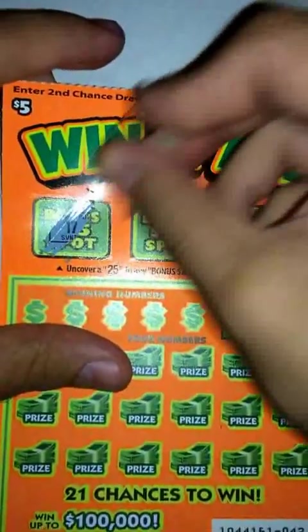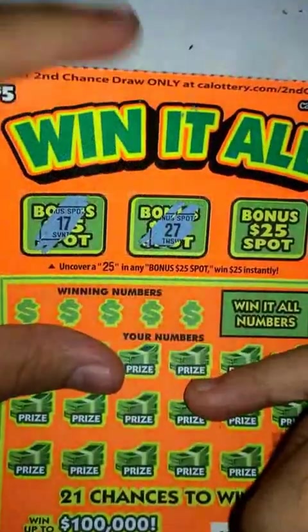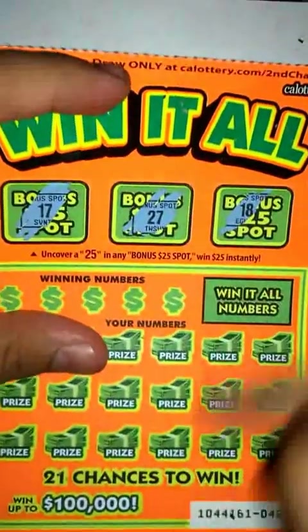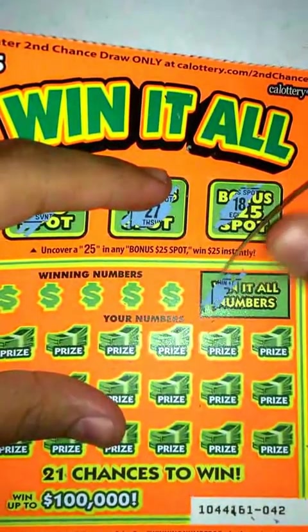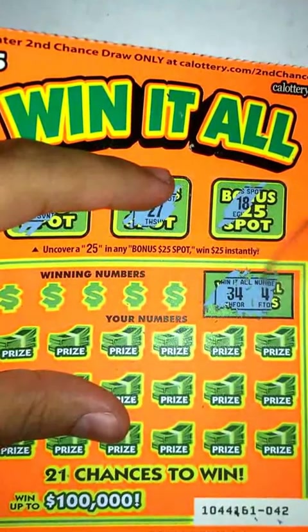First one, nothing. Next, nope. Next one here, nothing. So let's move on to this other part of the game. The Win It All numbers are 34 and 41.